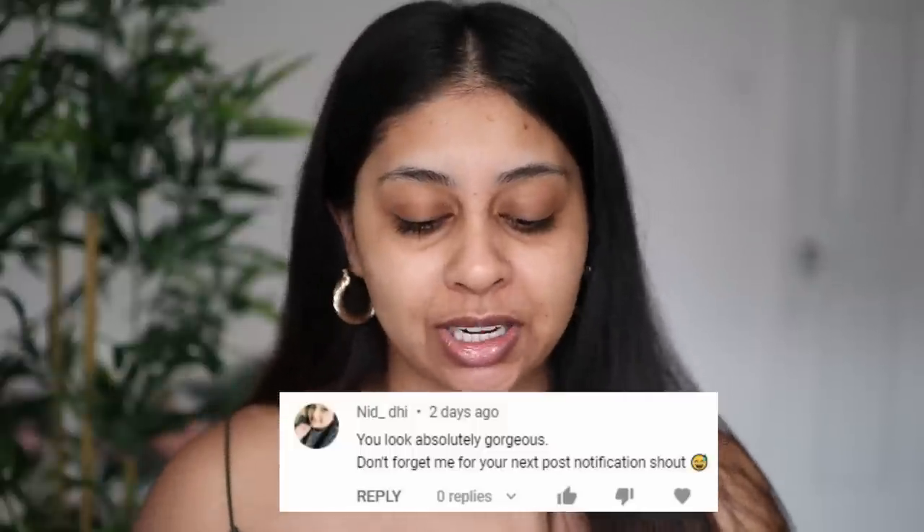This is the palest I've ever been. Of course we're using natural daylight because you guys have been really liking it for foundation reviews — you can actually just see my skin. My voice is so croaky, it's like 6:30 in the morning. Today's post notification shout-out goes to Nid D — thank you so much for your really sweet comment. To get one next time, just subscribe, press the bell button, and let me know in the comments.